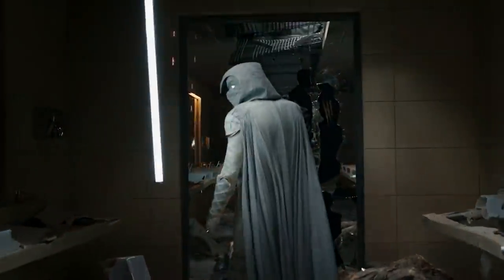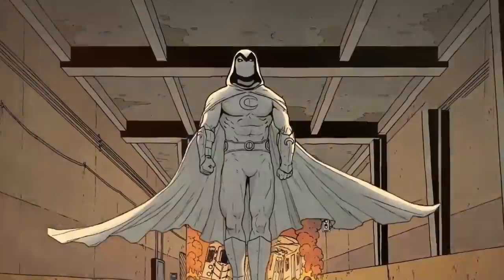Moon Knight has officially made his MCU debut, and what a splash he has made. Steven, what the hell are we wearing? For all devoted comic nerds, this comes as no surprise.